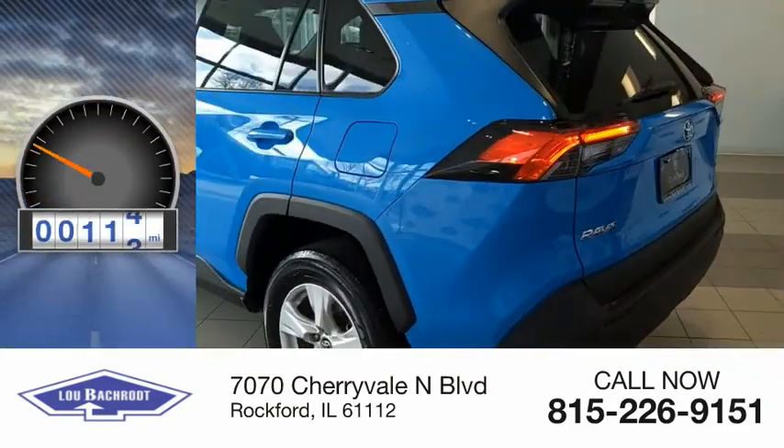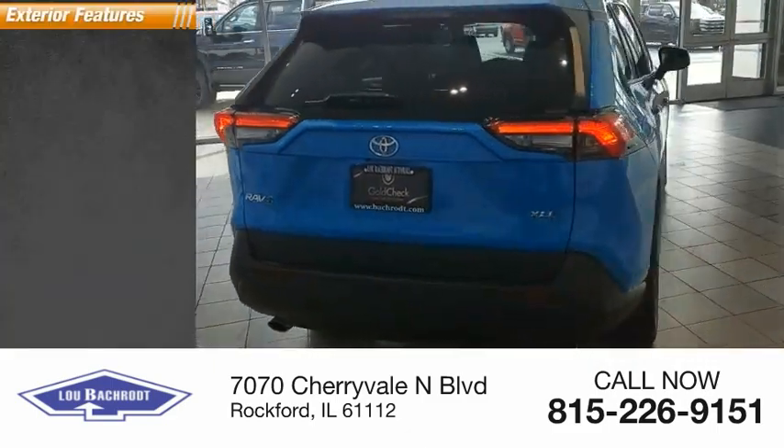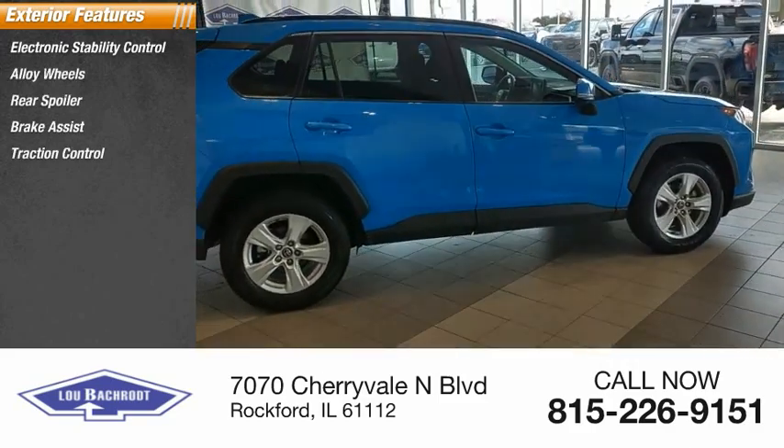This vehicle has less than 65,000 miles. Here are some of this vehicle's great options: electronic stability control, alloy wheels, rear spoiler, brake assist, and traction control.